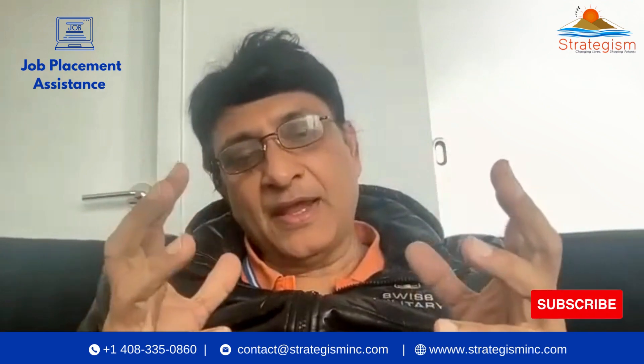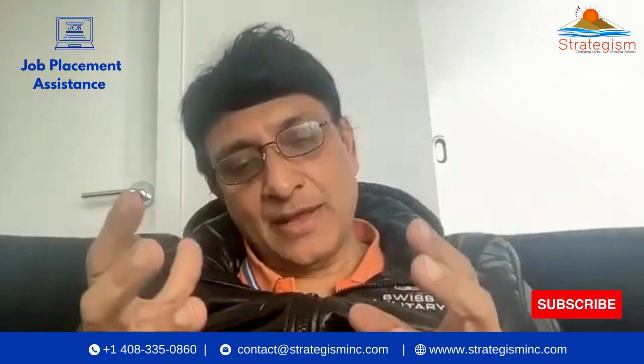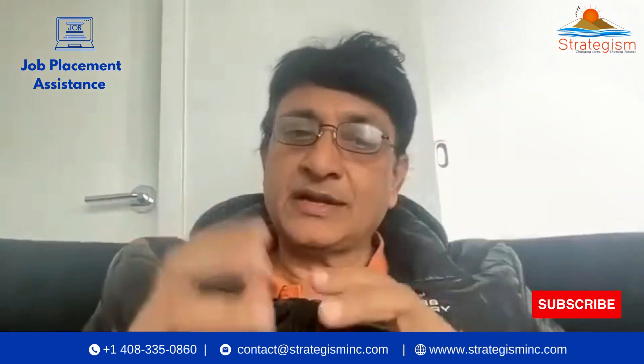If you also need job help or job assistance once you get certified, our company provides that to selective people who meet the criteria of working for our clients. Thanks for watching, have a great day.